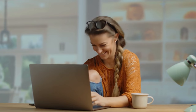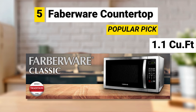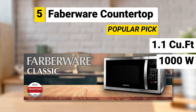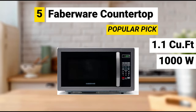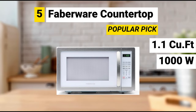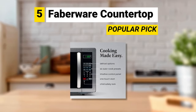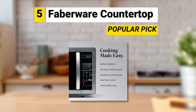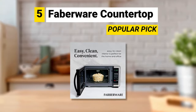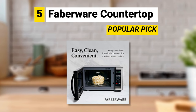Our last pick is a popular choice for high quality combined with cost-effectiveness. The Farberware Countertop Microwave counts with 1.1 cubic feet and powerful 1,000 watts. It comes in four colors: black stainless, metallic red, stainless, and white. It's the ideal size for office break rooms or home kitchens. It has 10 power levels with multi-stage cooking, defrost by weight or by time, easy-to-clean interior, interior lighting, and child safety lock.